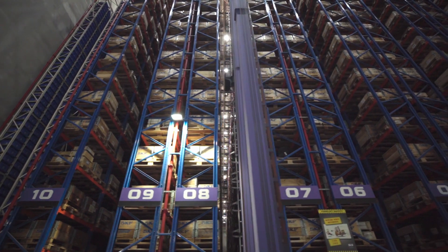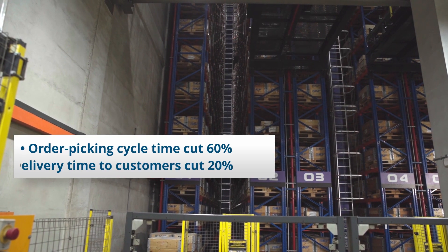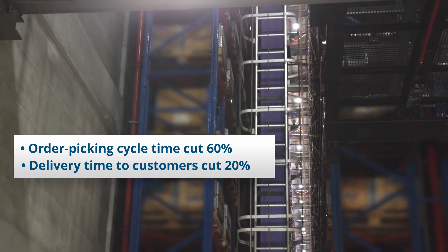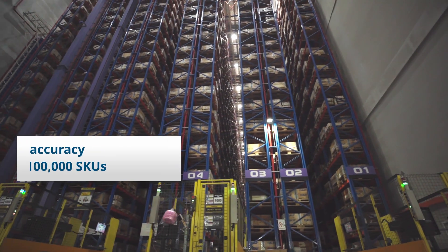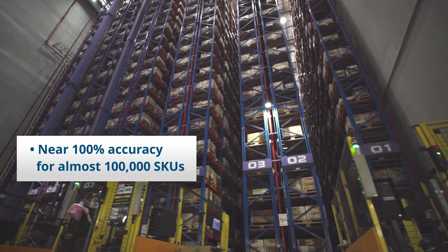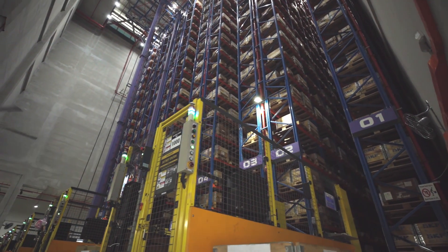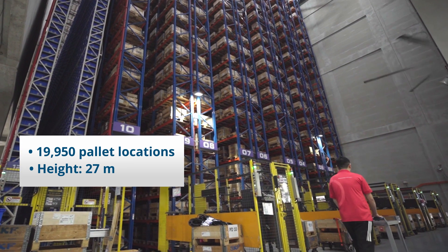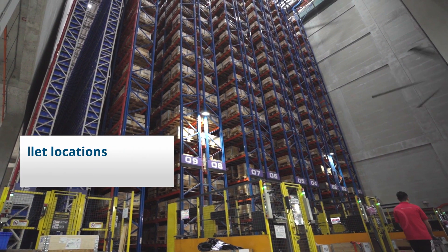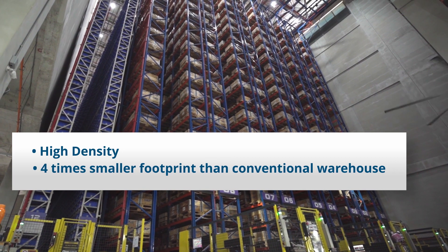With its new ASRS, SLS has reduced the cycle time for picking parts orders by 60% and delivery time to customers by 20%. The system has also helped SLS improve their inventory accuracy for the millions of parts stored in the warehouse. 27 meters of vertical space allows SLS to store nearly 20,000 pallets on a footprint that would require four times the floor space in a conventional warehouse.